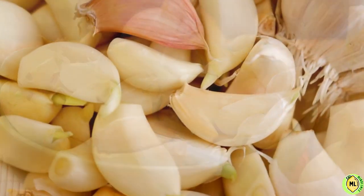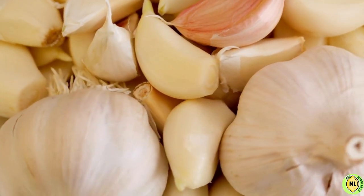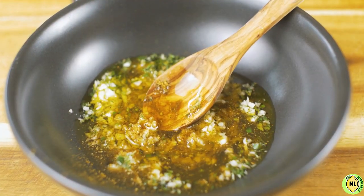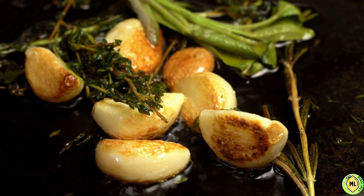Garlic is a great source of allicin, which is responsible for the distinct taste and aroma of garlic. It is a compound containing sulfur, which is associated with many health benefits for the body. Studies show that cooking garlic significantly reduces the content of allicin and most of the active substances in it, and therefore the nutritional value of garlic decreases.